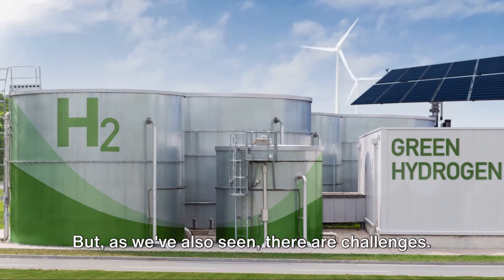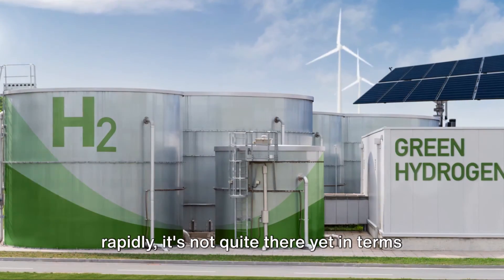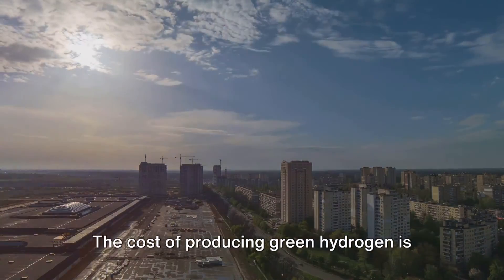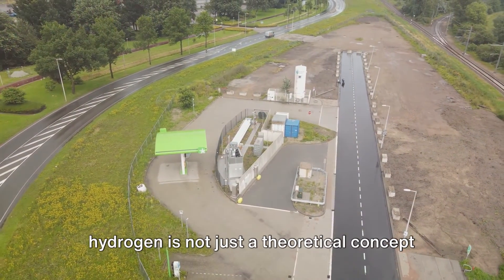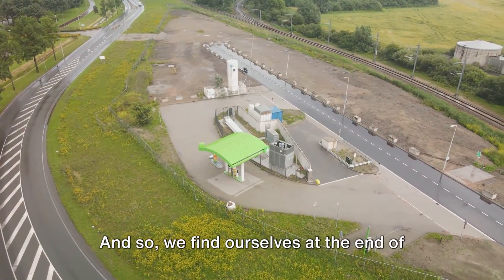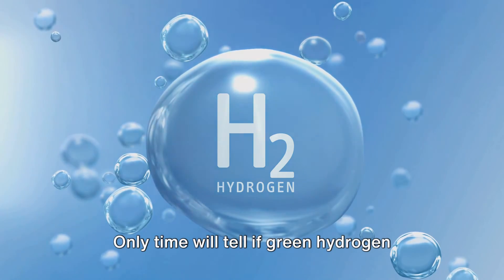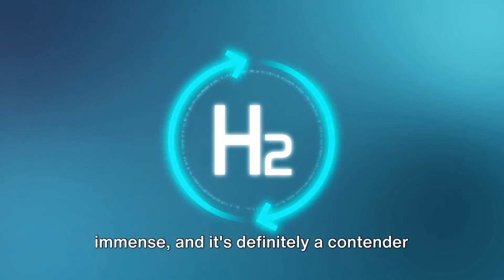But as we've also seen, there are challenges. Green hydrogen is still more expensive to produce than other forms of renewable energy, and while the technology is improving rapidly, it's not quite there yet in terms of efficiency and scalability. However, with governments and corporations around the world investing heavily in green hydrogen, the tide is turning. The cost of producing green hydrogen is expected to halve by 2030, making it competitive with other forms of renewable energy. It's clear that green hydrogen is not just a theoretical concept — it's a reality that's gaining momentum. The question is not if, but when it will become a major player in our energy mix. Only time will tell if green hydrogen will take the lead in the energy race, but one thing is clear: its potential is immense, and it's definitely a contender to watch.